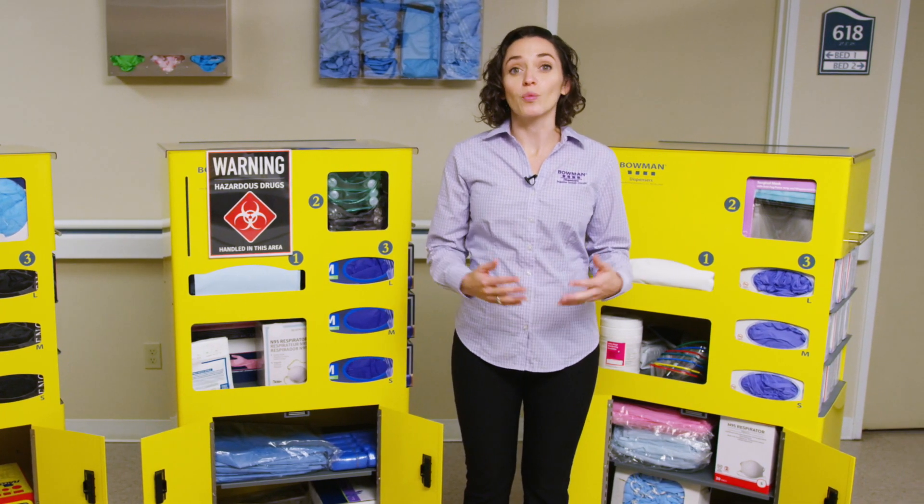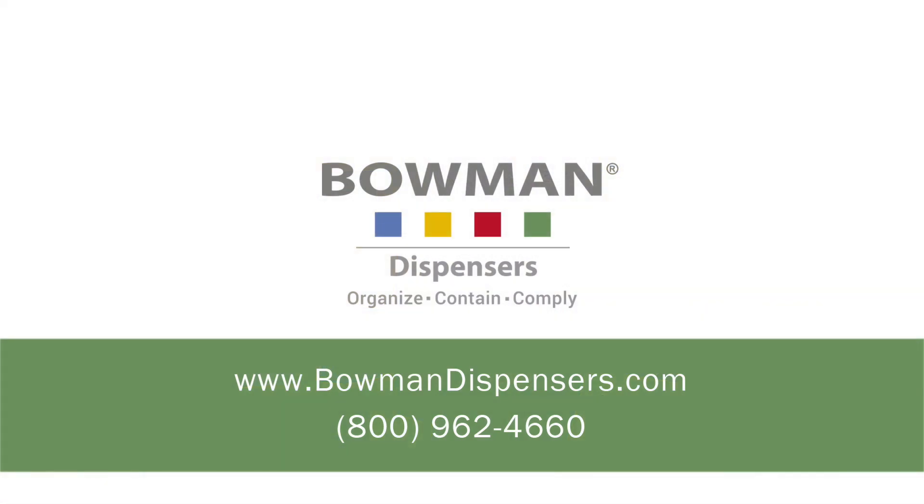At Bowman Dispensers, we're here to help. For more information on the complete line of Bowman protection systems and dispensing products, or to place an order, go to bowmandispensers.com or contact our customer service department by phone.